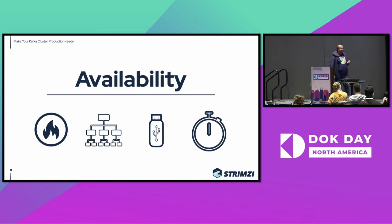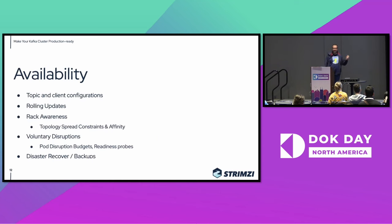Another area, getting more into Kubernetes details, is availability, reliability, not losing messages, and having the cluster always available. Before we get to the Kubernetes details, this always starts with the Kafka configuration itself. You have to make sure that your Kafka topics are properly configured — that they use replication factor, that they use min-insync replicas — and then you have to make sure that your clients are correctly configured so they are not losing messages when some broker is restarted. There are many users who have a topic with a single replication factor of one, a client which doesn't care whether brokers acknowledged messages, and then they wonder where their messages went.